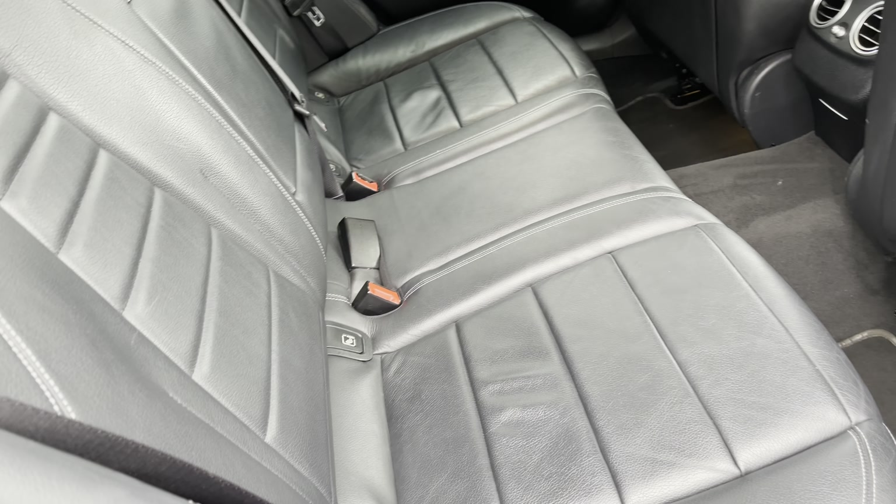As we begin our exterior walk-around of this stunning Mercedes-Benz E-Class, let's take a closer look at the front end. You do get very nice LED daytime running lights along with that broad grille with the chrome surround. It really does make the front end of this car stand out.